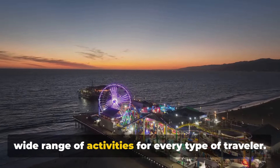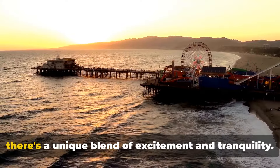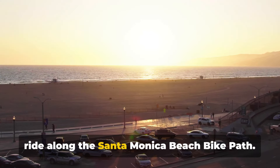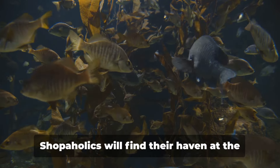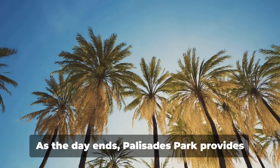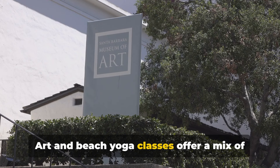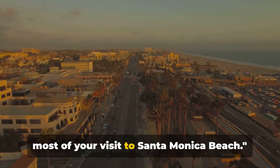To wrap up, Santa Monica Beach offers a wide range of activities for every type of traveler — from the vibrant Santa Monica Pier to the Pacific Park amusement park. If relaxation is your aim, the vast expanse of Santa Monica Beach awaits you, or perhaps you'd prefer a leisurely bike ride along the bike path. For marine enthusiasts, the Santa Monica Pier Aquarium is a treasure trove of underwater wonders. Shopaholics will find their haven at the Third Street Promenade, while gourmands can savour the freshness of the Farmer's Market. As the day ends, Palisades Park provides the perfect backdrop for a breathtaking sunset, and the Santa Monica Museum of Art and beach yoga classes offer a mix of culture and wellness. Thank you for joining us — we hope this guide helps you make the most of your visit to Santa Monica Beach.